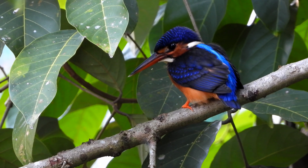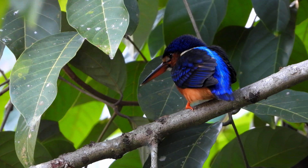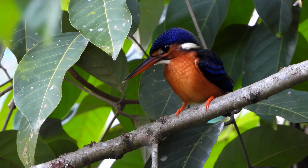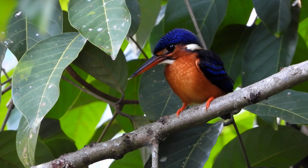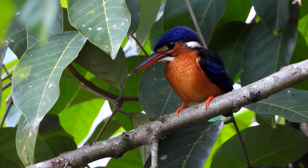The usual habitat is pools or streams in dense evergreen forest and sometimes mangroves, situated under 1,000 meters of altitude. It is darker crowned, with darker rufous underparts and lacking the rufous ear stripe of the common kingfisher, which is found in more open habitats. A number of subspecies have been described that differ in measurement and color shade.